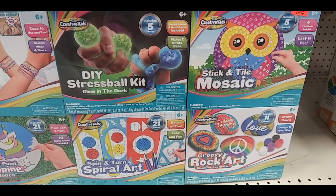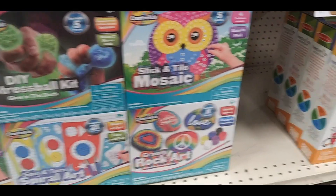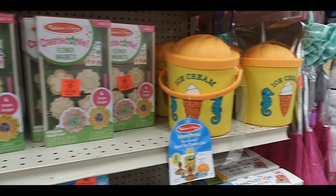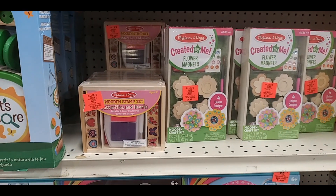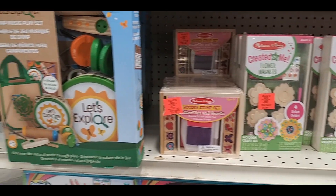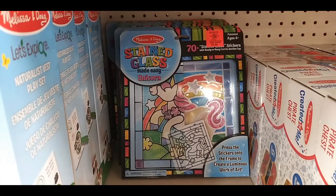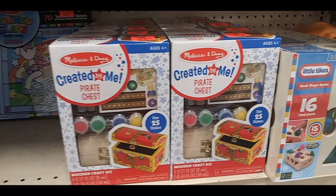And that one was like a Google Pod — one of those speakers. Here are your make-it-yourself kits: stick and tile mosaic, rock art, spiral art, a movie projector, an ice cream maker, make flower magnets, a gardening set — or actually a let's explore set — stained glass, and create your own pirate chest.